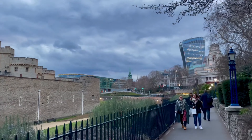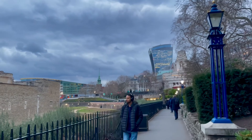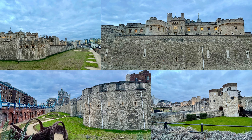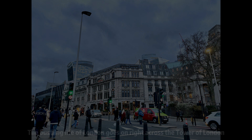Going past the Tower Bridge, I carried on along the Jubilee Walkway to visit the Tower of London. I didn't go inside the tower because the ticket cost £30, which I found quite steep, but wandering around is already good enough.